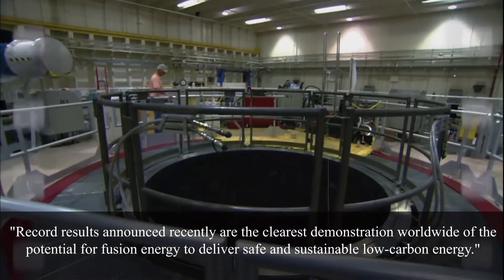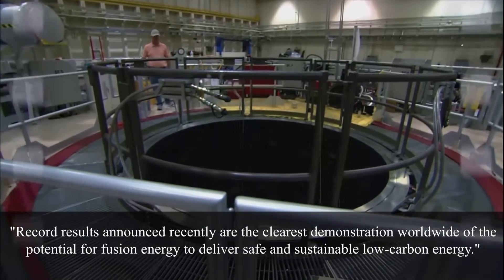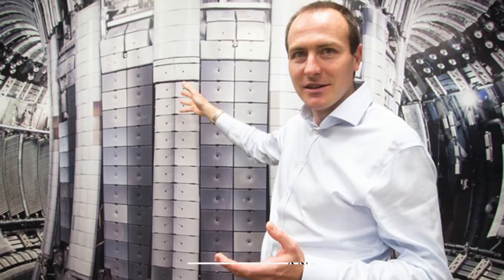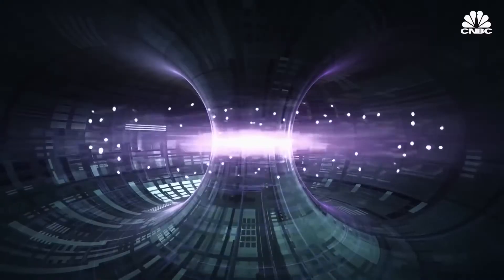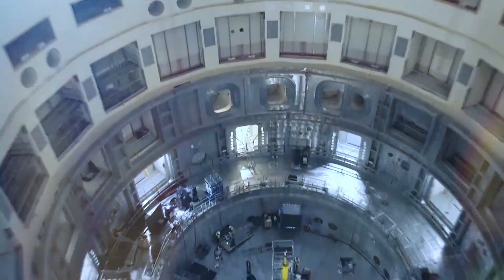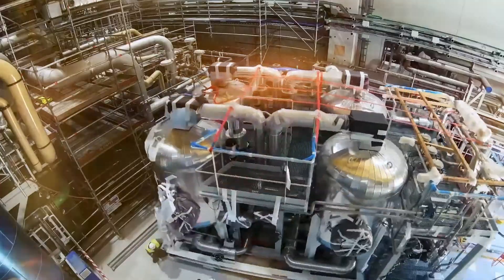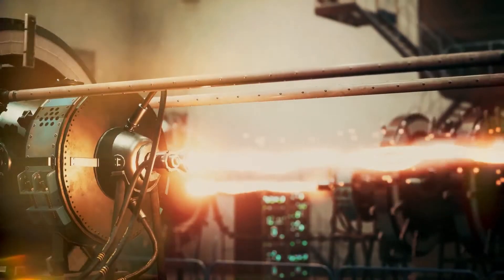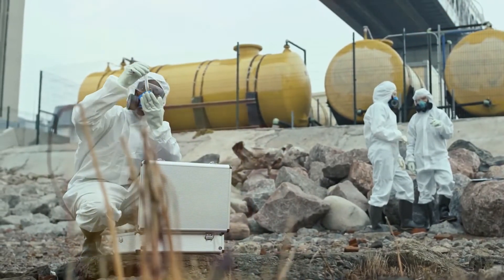UK AEA said in a statement that the record results are the clearest demonstration worldwide of the potential for fusion energy to deliver safe and sustainable low-carbon energy. The CEO of UK AEA, Ian Chapman, says the results are landmark and will bring us a huge step closer to virtually emissions-free energy. 'We're building the knowledge and developing the new technology required to deliver a low-carbon, sustainable source of baseload energy that helps protect the planet for future generations,' Chapman says.